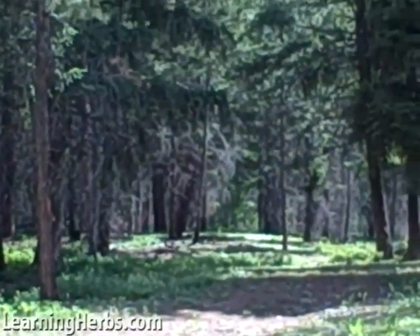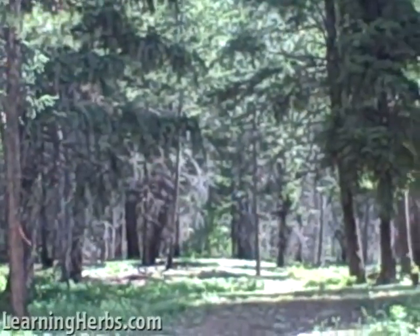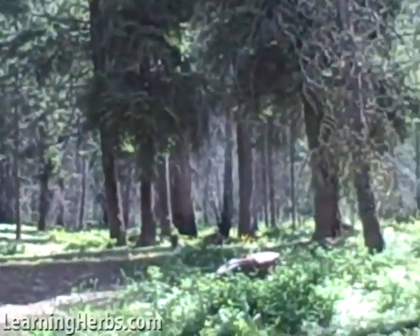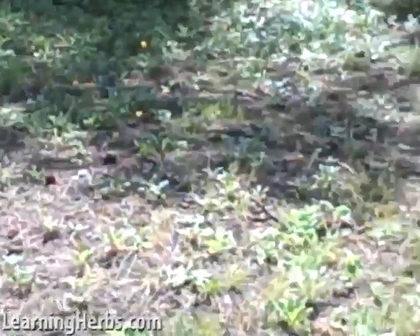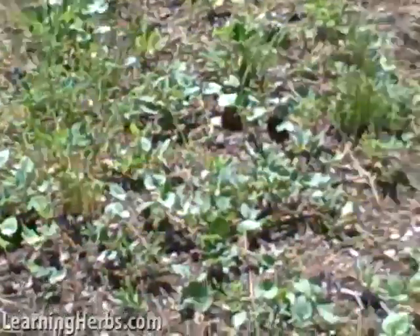Greetings Herbmentor, this is Rosalie, and I'm here today in the beautiful pine forests of the Northeastern Cascades in Washington State. We're on a little hike, and I've just run into so many wonderful plants on this hike.